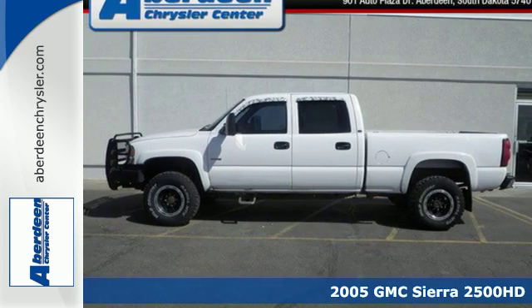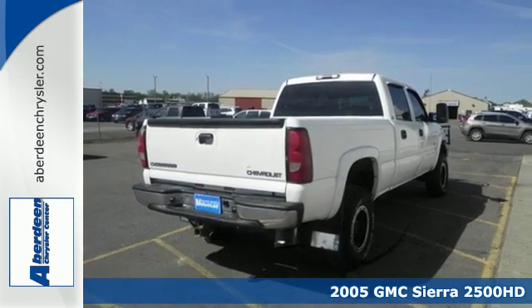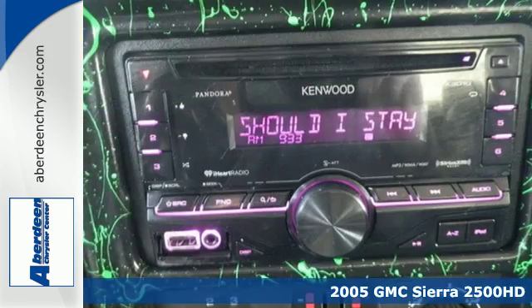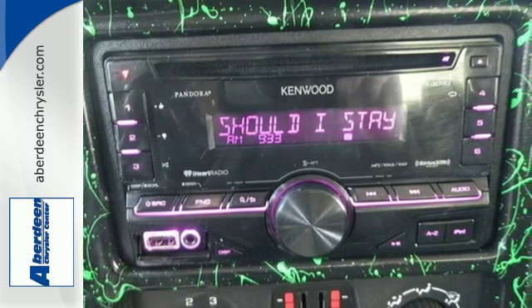It's a 2005 GMC Sierra 2500 HD. It loves being put to the test. With a V8 engine and heavy-duty suspension, it will make sure that whatever you're towing or hauling gets there with ease.